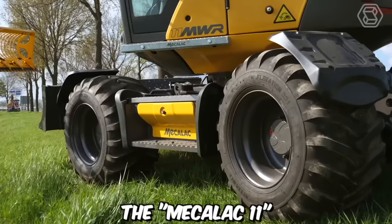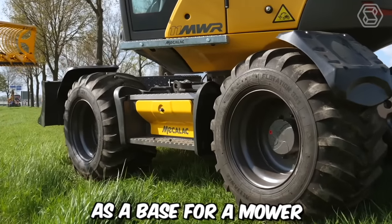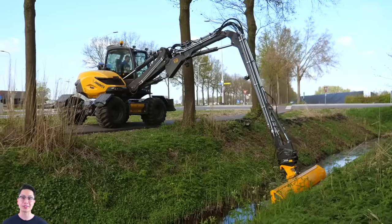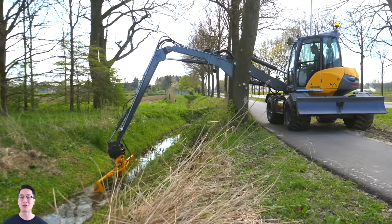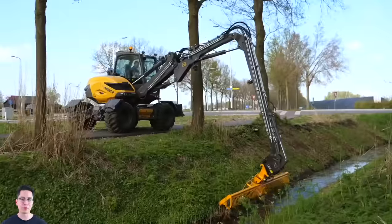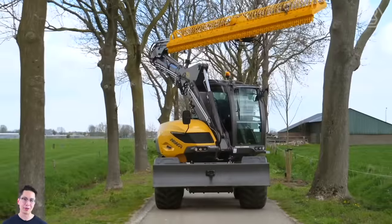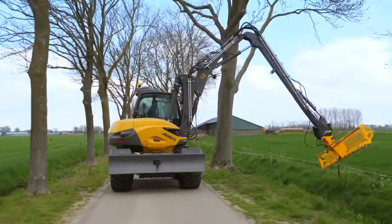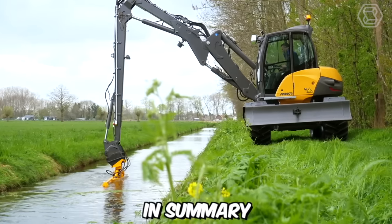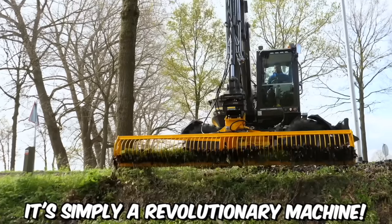The Mecalac 11 is perfectly suited as a base for a mower near curbs and ditches. When the machine is not used for seasonal tasks, contractors can utilize it for cable laying, landscaping, agriculture, earthworks, and road construction. Thanks to its unique weight distribution and powerful lifting force, it possesses excellent maneuverability on rough terrain. In summary, it's simply a revolutionary machine.